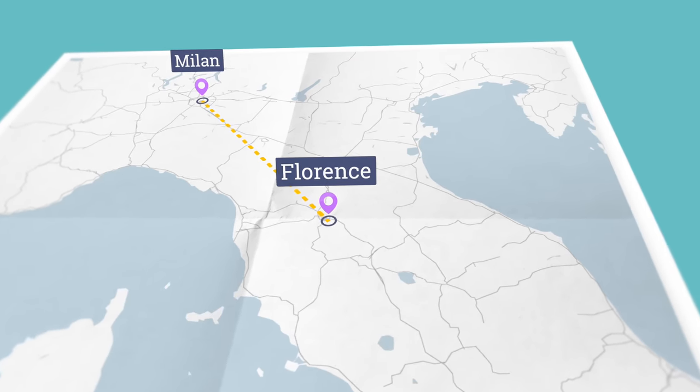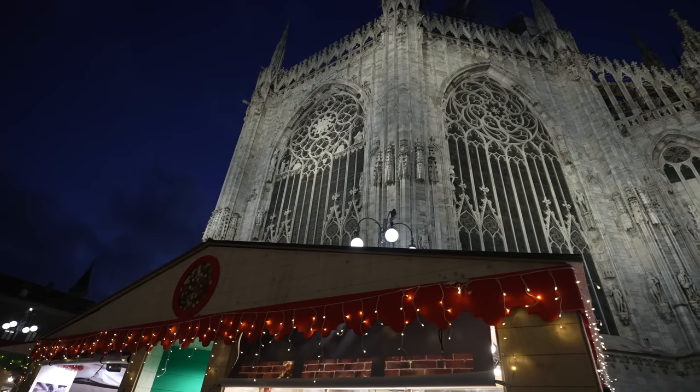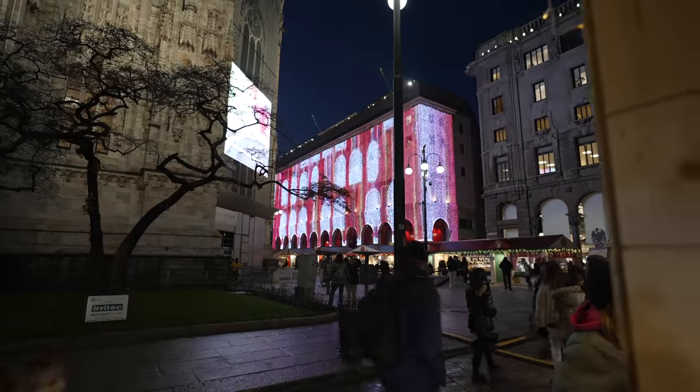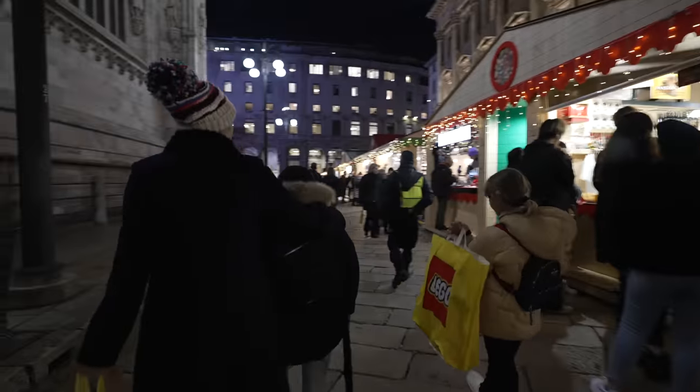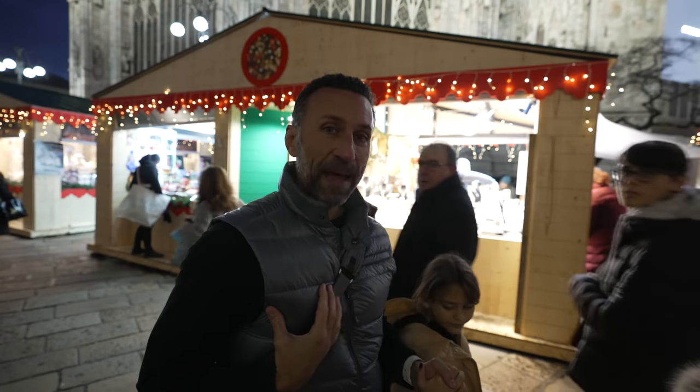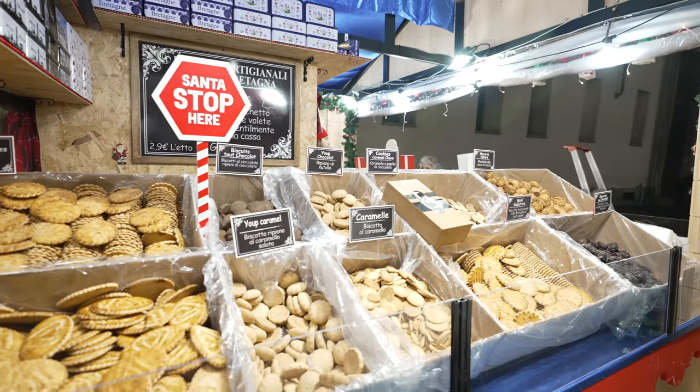We're still in Italy but we've gone from Florence up to Milan for our second Christmas market, and this one is called the Piazza Duomo Market. It's right here in the shadow of the Duomo — the big cathedral that's the trademark for the city — and also in the shadow of the Galleria shopping district. This one is definitely a step up from what we experienced in Florence. It looks like more permanent structures.